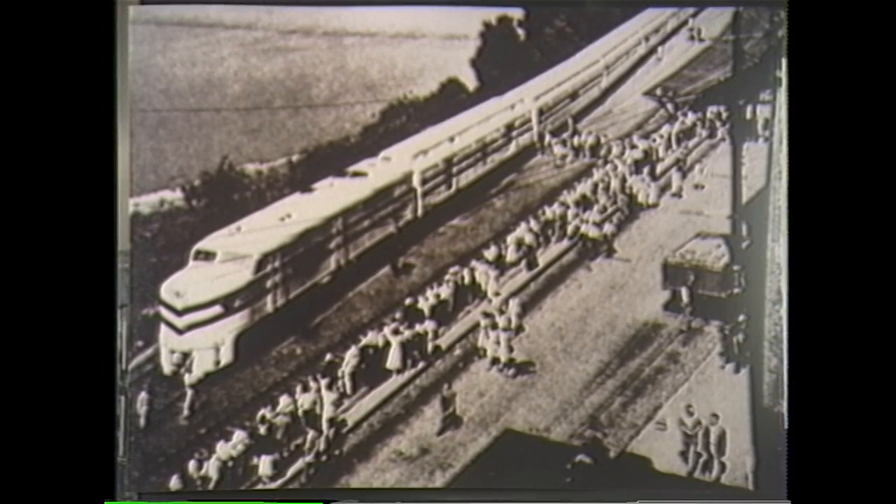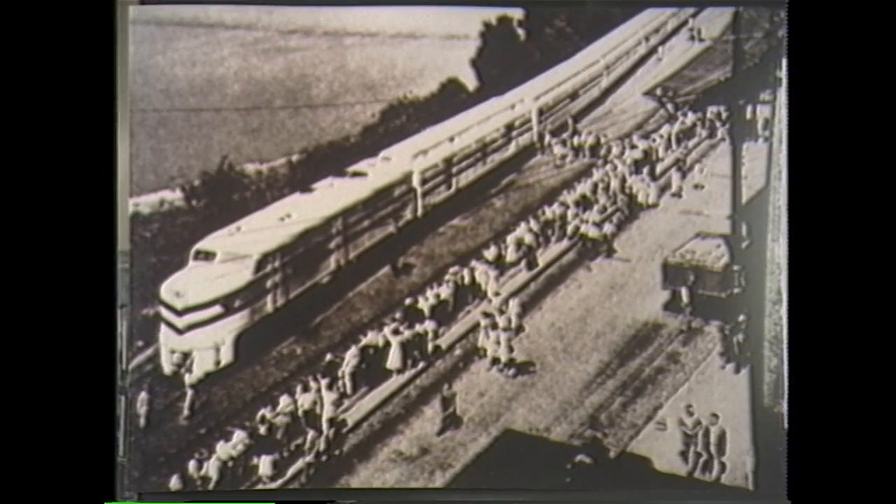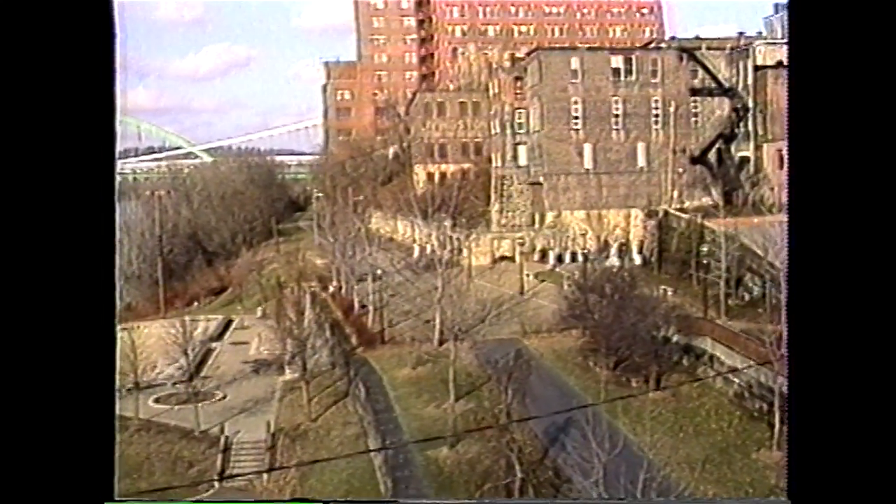All aboard for the Freedom Train, shown here on the Pennsylvania lines in 1945. This is now the site of Wheeling's water activities, with the amphitheater and beautiful gardens.